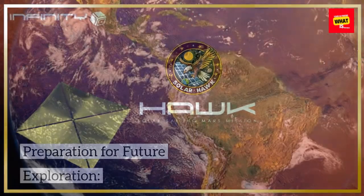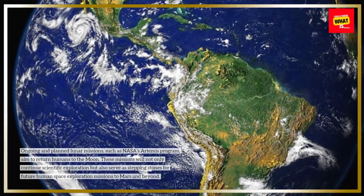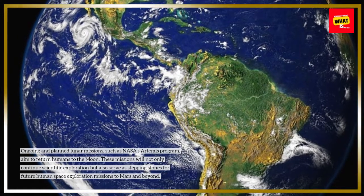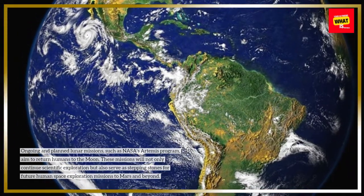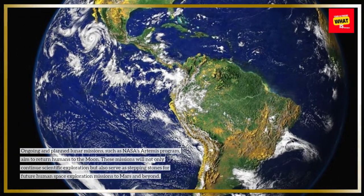Ongoing and planned lunar missions, such as NASA's Artemis program, aim to return humans to the moon. These missions will not only continue scientific exploration but also serve as stepping stones for future human space exploration missions to Mars and beyond.